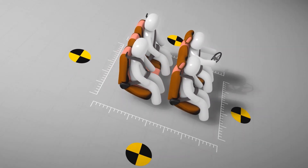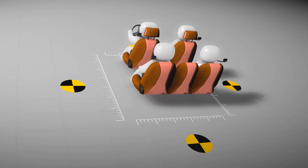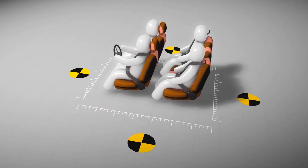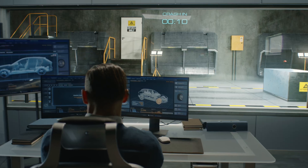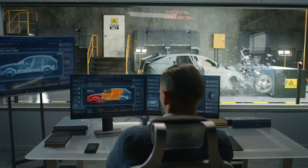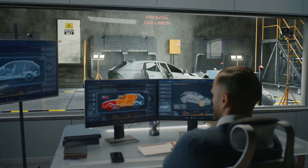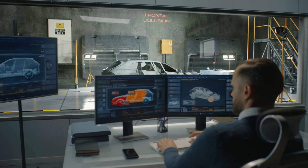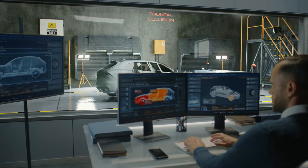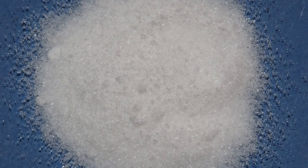Inside each airbag module is a device called an inflator. When a collision occurs, sensors in the car instantly detect the rapid deceleration and send an electrical signal to the inflator. Here's where the magic happens: the inflator ignites a small explosive charge, typically involving a compound like sodium azide. When triggered, this compound rapidly breaks down and releases a large volume of nitrogen gas in a fraction of a second.